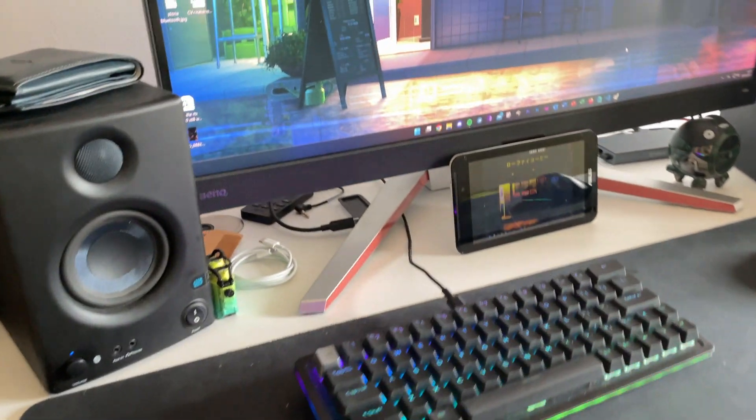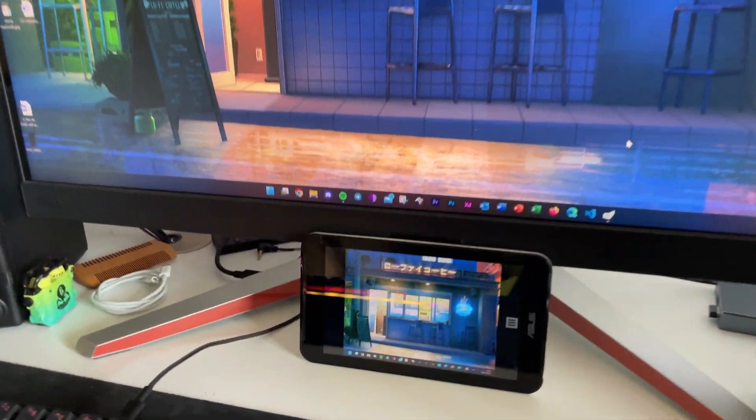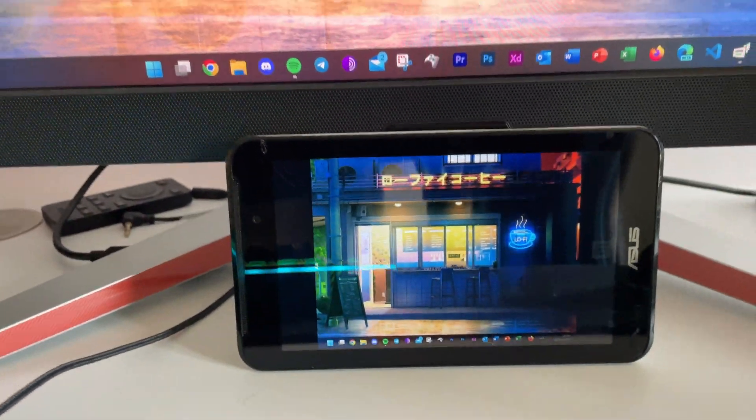Why would you want a shitty tablet as a second display? First of all, you can use it as a media center. If you want to only see your Discord chat or control Spotify without having to alt-tab every time you want to skip a song — just like this — without having to touch your PC, you can do it. And since your tablet has a touchscreen, you don't even need to move your mouse to quickly skip a track or remove the annoying mate that screams in the microphone. Pretty good, am I right?